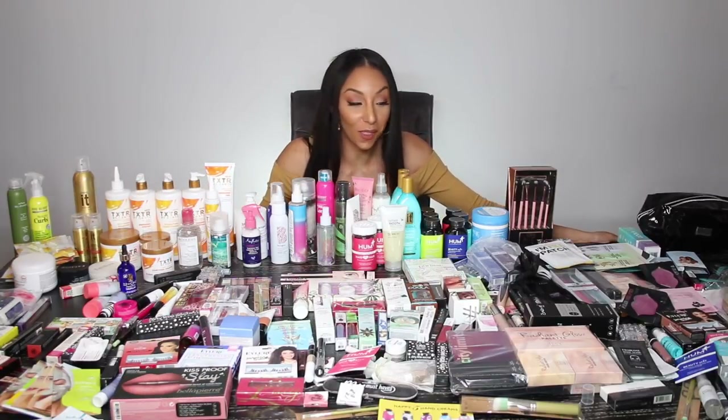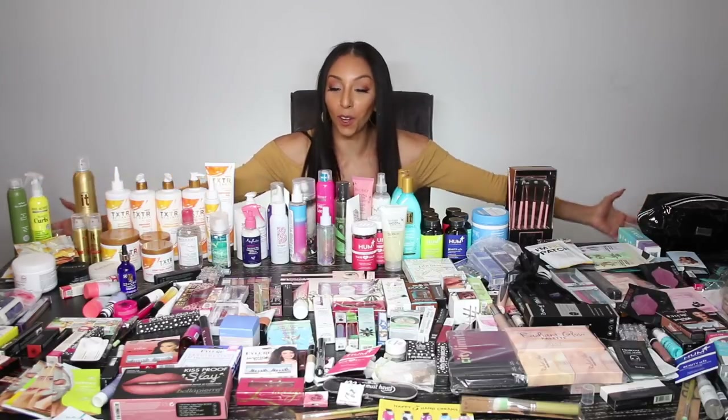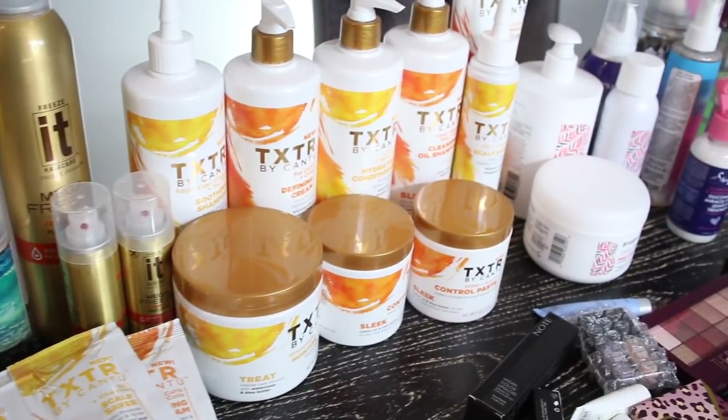So that's it — that's everything. It's a ridiculous amount of product but I am so thankful for all the brands that contributed to this beautiful pile. Now let me give you a close-up of exactly what we're working with. Let's start over here with the hair products, I know it's what you guys really want to see.